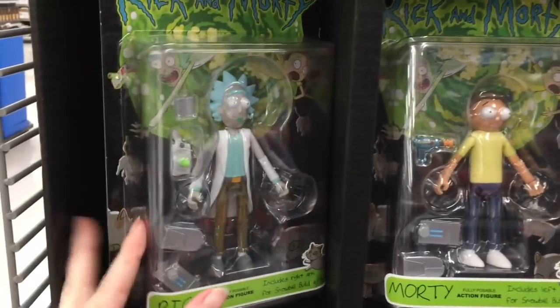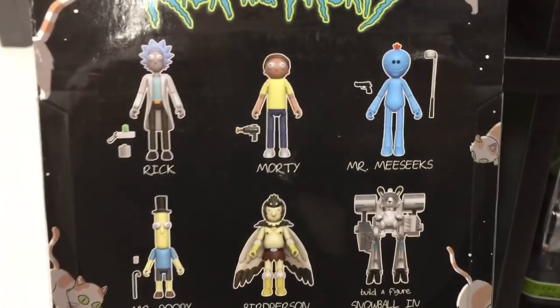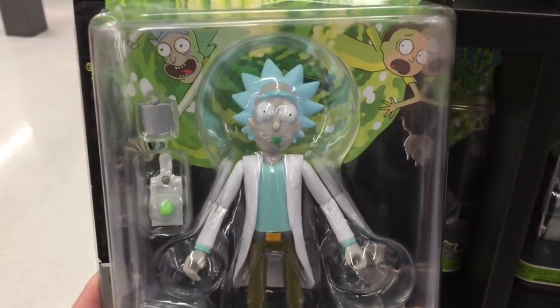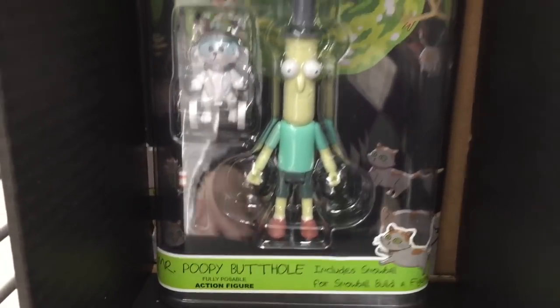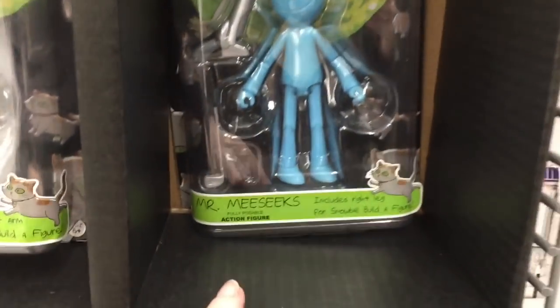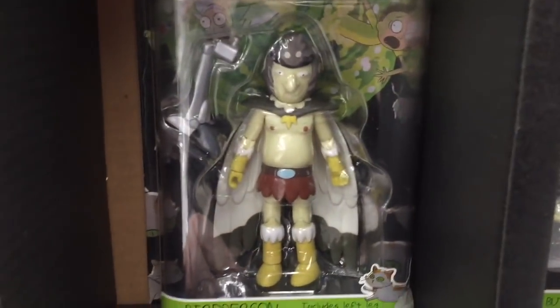How's it going guys? Today I'm on my toy hunt at Walmart and they have some of the new Rick and Morty action collectible figures, which look pretty cool. They have six to choose from, interesting names. Here's Rick — I don't watch the show — and there's that guy with the funny name, pretty neat. There's Morty, they come with little accessories and are pretty cool looking. So if you're a fan of the show, these are a great collectible.